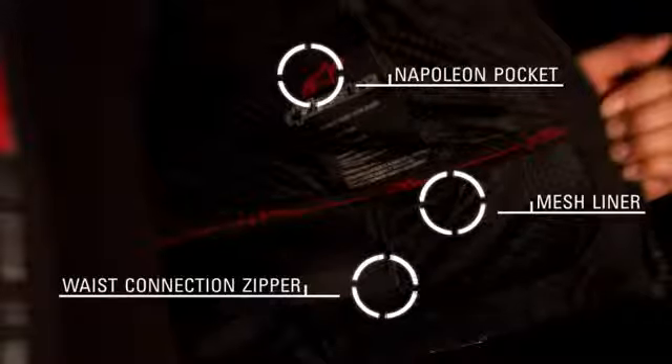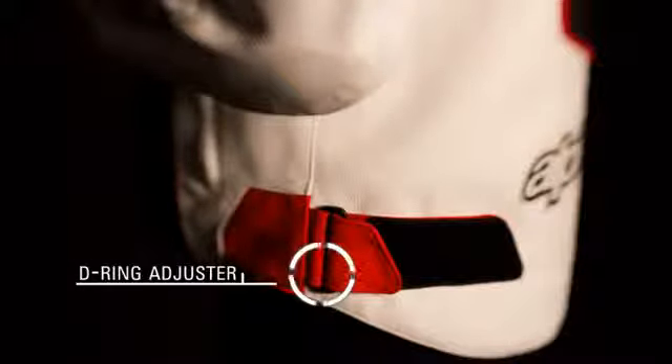A waist connection zipper for attachment to selected Alpinestars pants and a D-ring waist adjuster for a tailored fit.